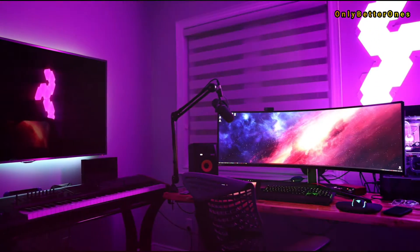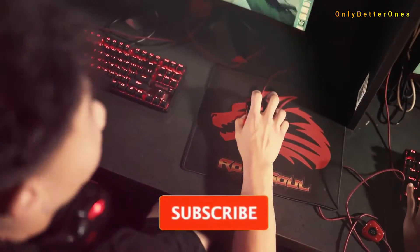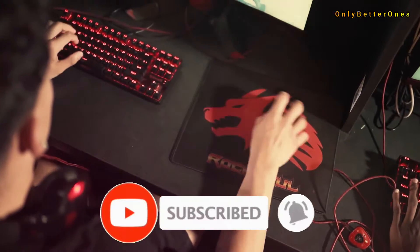If you are interested in any product, I have linked each product in the description below, you can check if you want. If you are new to this channel, please consider subscribing and pressing the bell icon.